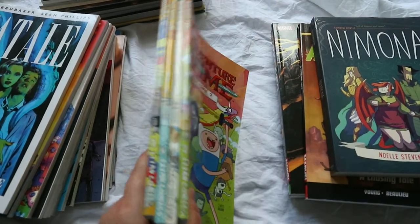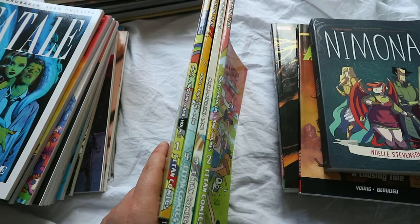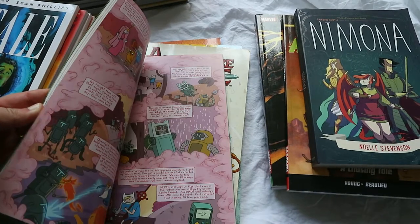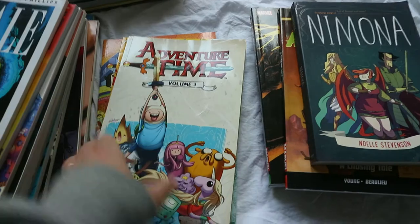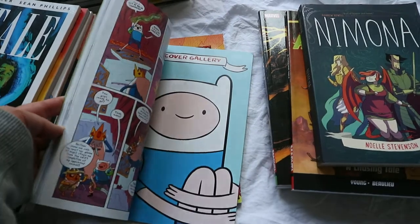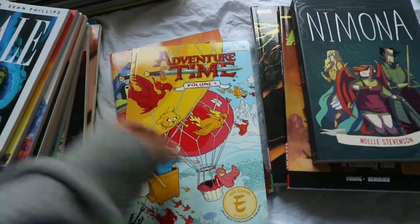On the side here I have a bunch of Adventure Times — volumes one to four. I was going to get rid of them but I might save them for my son. They're just cartoony fun with actually pretty interesting stories. I enjoyed reading them. I haven't watched the cartoon but I like the graphic novels — they're pretty funny, just a bit of fun.